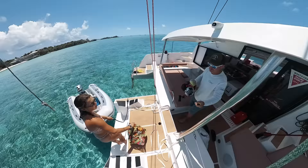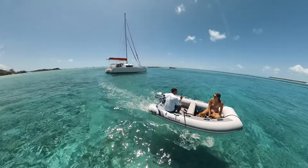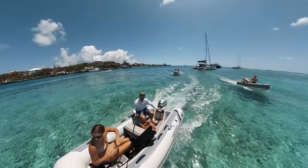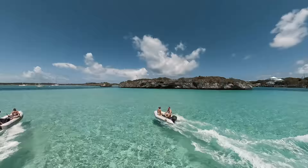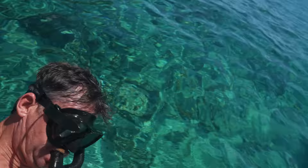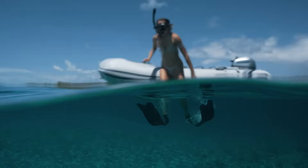After Stephanie's swim we loaded up in the dinghy to go meet with our friends and head over to Thunderball Grotto. The water was getting warmer every day and the clarity was perfect.